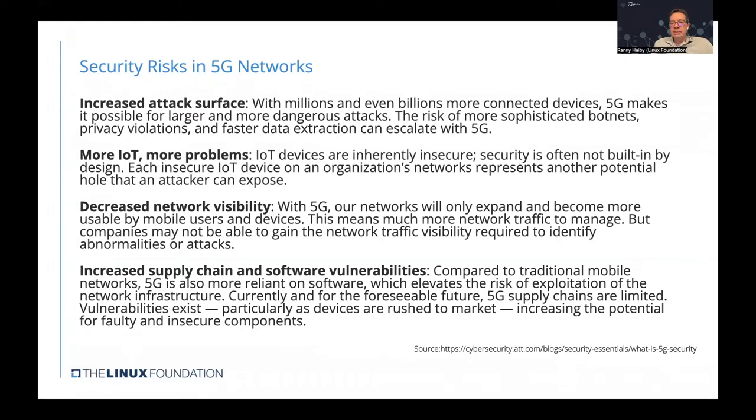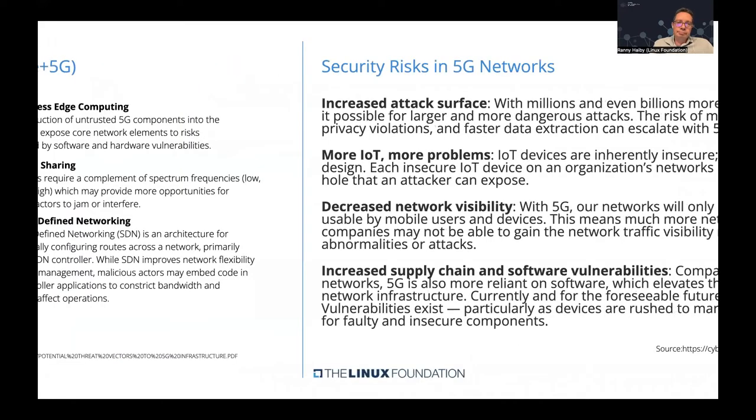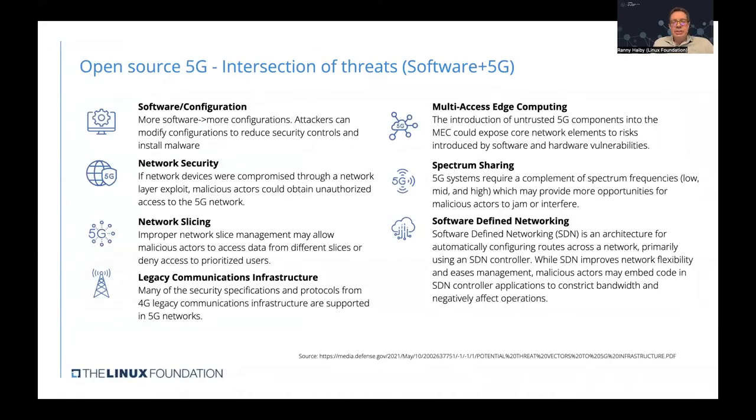That increases the potential for insecure components being injected as part of the supply chain. Open source 5G is at the intersection of these threats from both the software world and the 5G world. Software and configuration-related threats mean that more software means more configuration to maintain — attackers can modify those configurations, reduce security, gain access to the network, install malware, and create other risks.